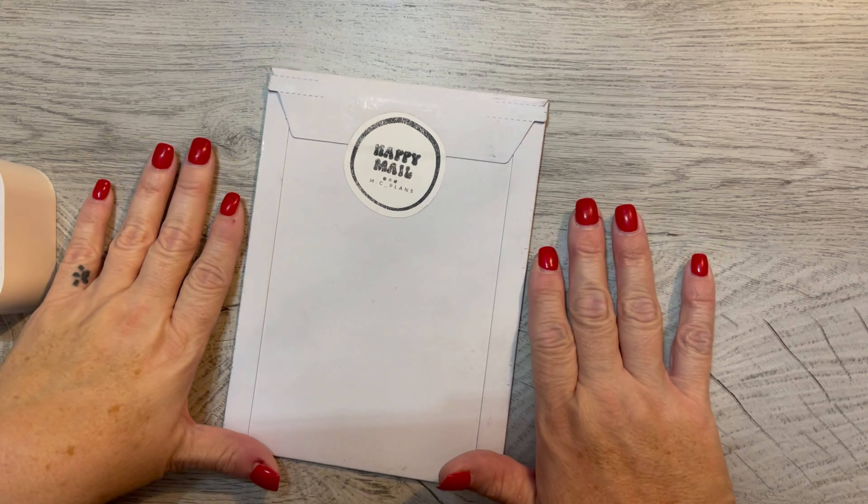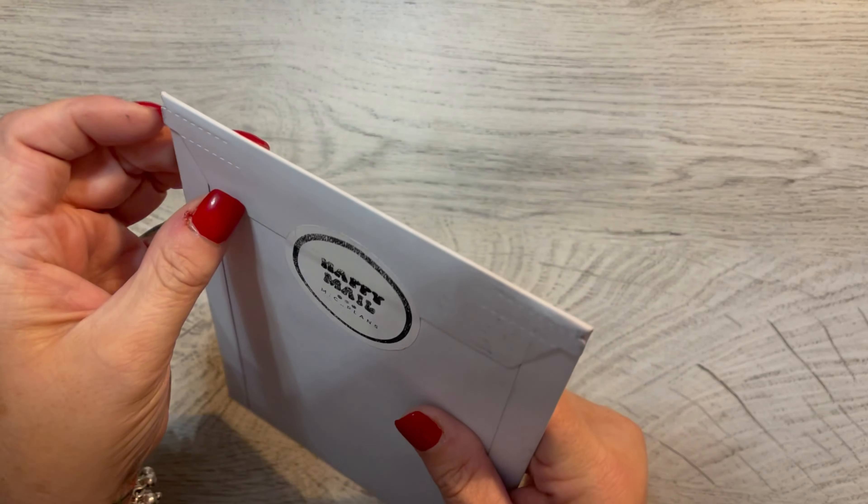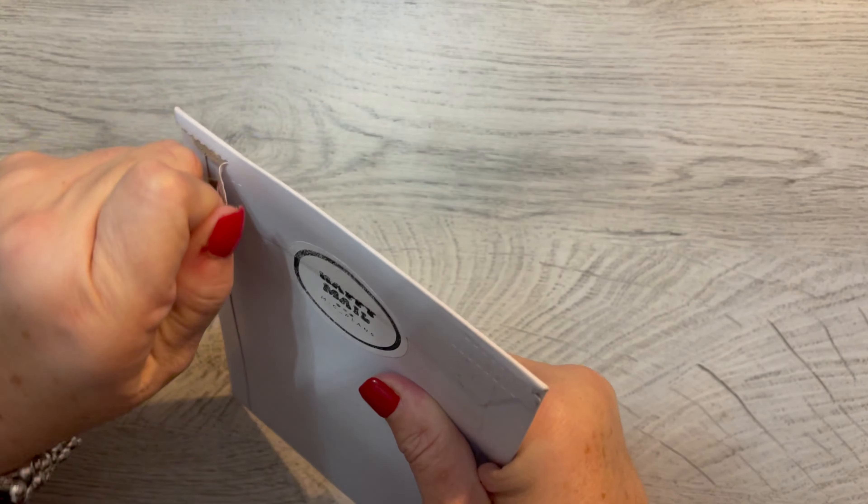Hi everyone, it's Tammy, and I have some happy mail here from McPlans, M-I-C Plans. And let's see what is inside.